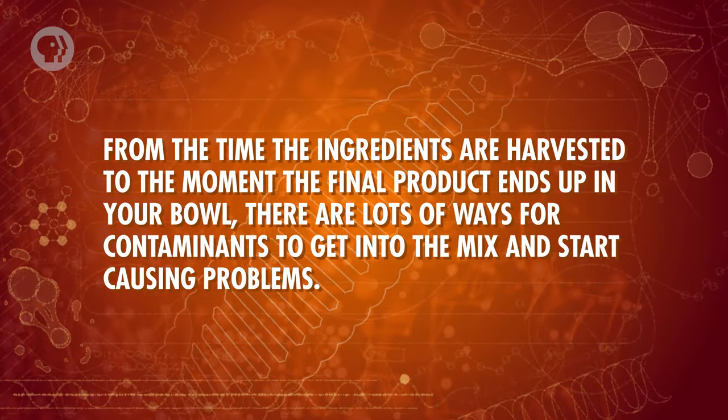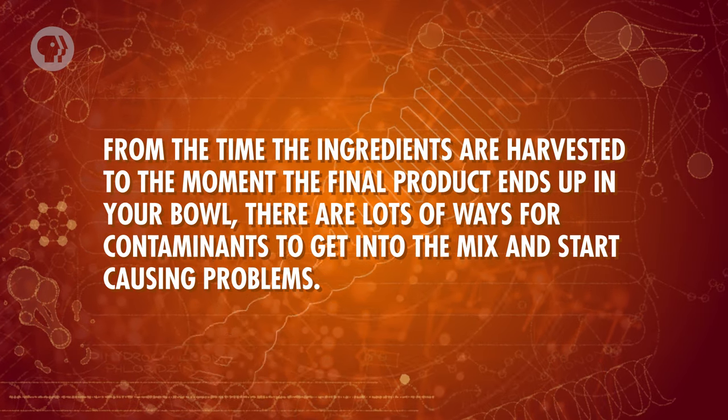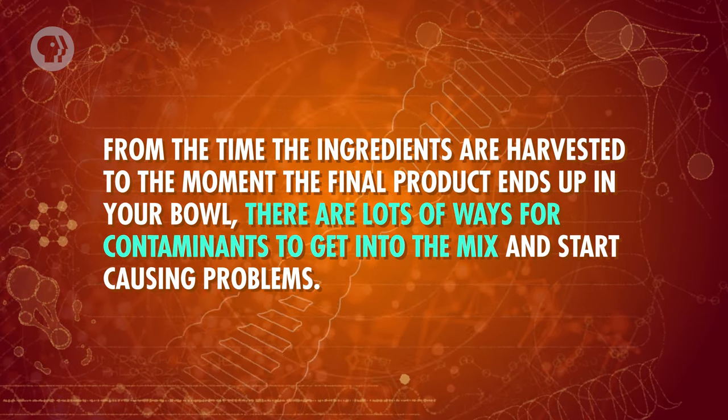If the wrong kinds of microbes are growing on last week's pizza, odds are good that it will have a pretty nasty effect on your stomach. It could even lead to food poisoning. If food sits around longer, contamination becomes more likely, so time is of the essence in food engineering. From the time the ingredients are harvested to the moment the final product ends up in your bowl, there are lots of ways for contaminants to get into the mix. Exposing food to too much air, light, or the wrong temperature can also have adverse effects. A container of milk left on your porch in the sun too long will probably end up tasting strange. So engineers have to carefully control these aspects of food production that affect how easily bacteria can survive and how the food tastes.